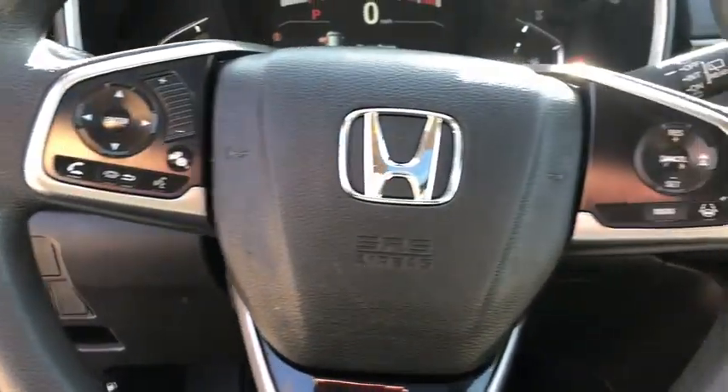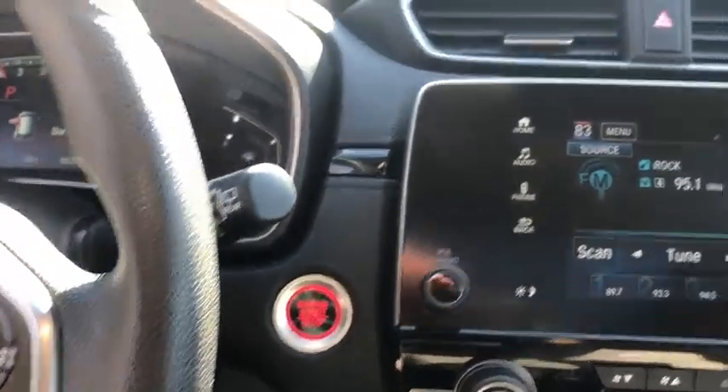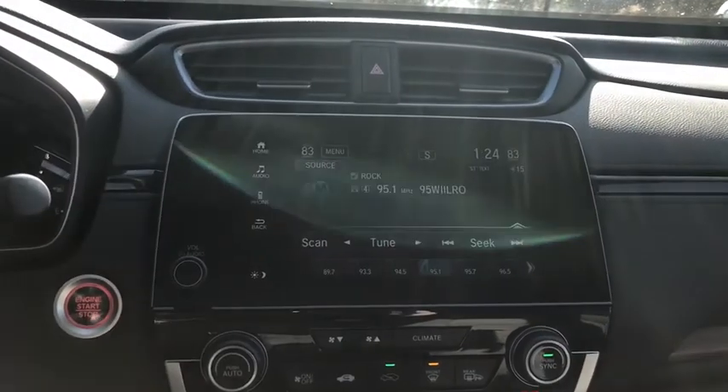Trip computer, rear window defroster, heated front seat, remote keyless entry, tachometer, power moonroof, brake assist, overhead console, panic alarm, and power driver's seat.